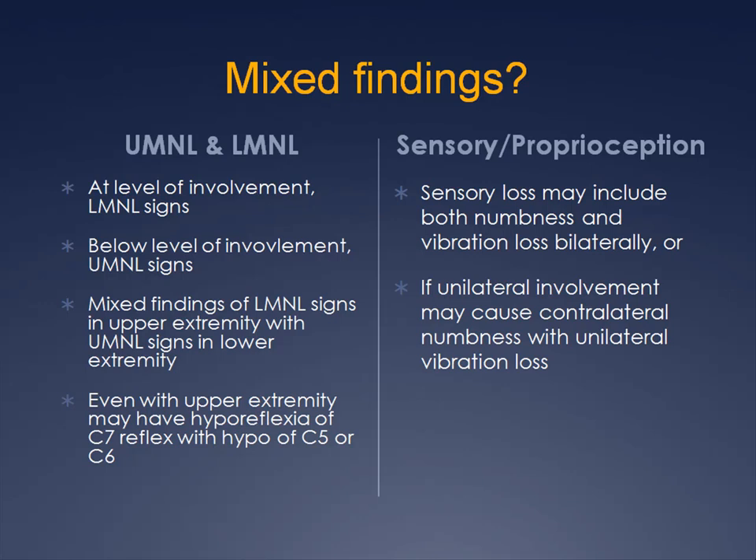There is a dynamic element at play here. During flexion, the spinal cord lengthens, and posterior vertebral osteophytic ridges may then become more compressive in this position. With extension, the ligamentum flavum may buckle into the spinal cord, creating even more compression.